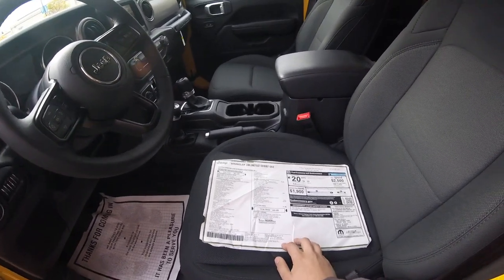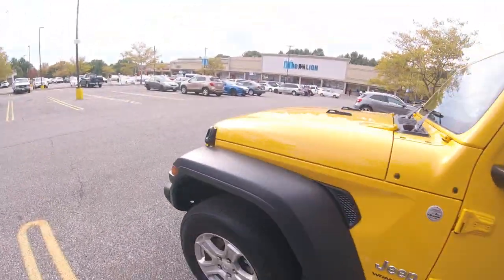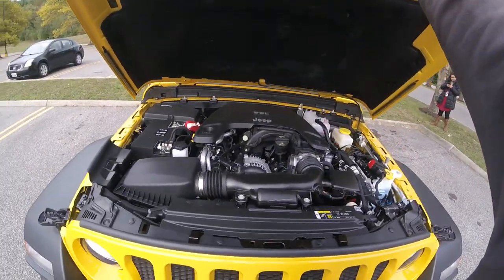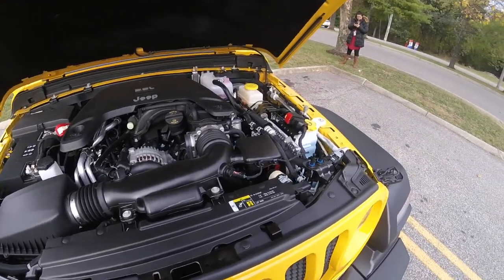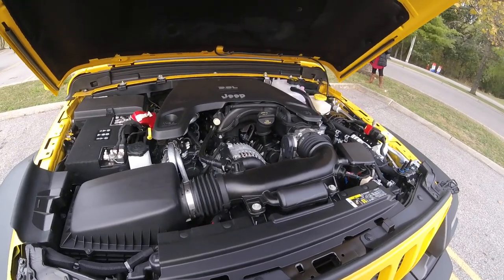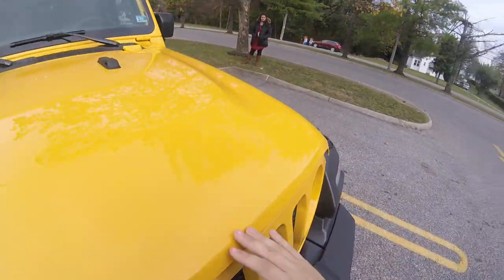To open the hood on these you just pop the latches off, reach under and tilt it. On this particular one we have a 3.6 liter V6, which is typical for most Fiat Chrysler products nowadays. It produces just over 300 horsepower and just under 300 foot-pounds of torque in this model, so it's got plenty of get up and go.